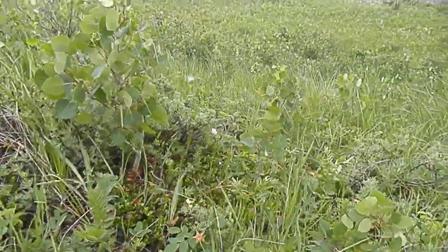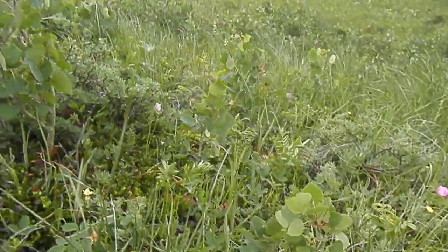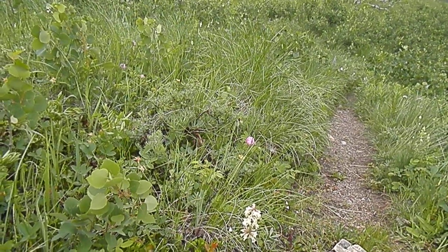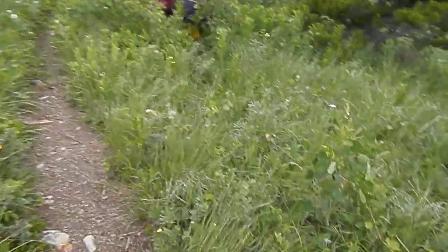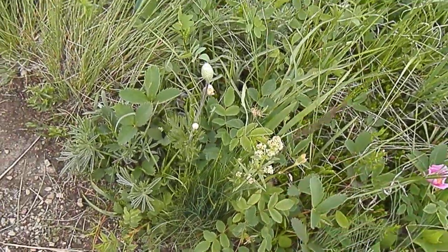Here's some yellow penstemon — I knew I'd see something else before I put the camera away. Lots of shrubby cinquefoil, and there's a lot of anemones here. Let's take a look. There's some bedstraw — northern bedstraw.